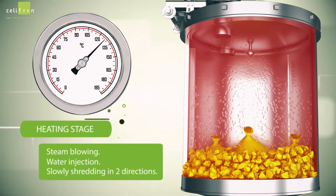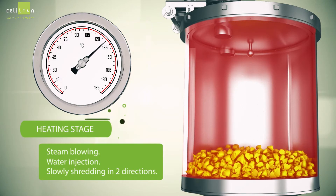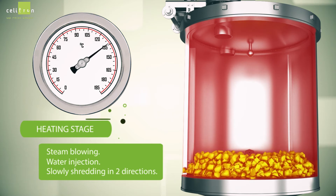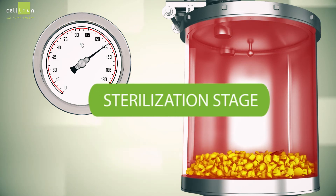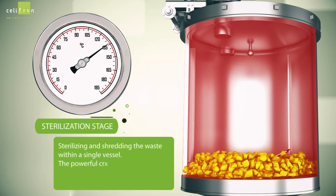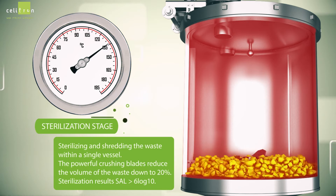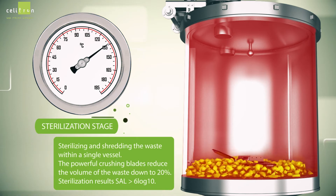Slow shredding begins in two directions. During the sterilization stage, the waste is sterilized and shredded within a single vessel. The powerful crushing blades reduce the volume of the waste down to 20%.